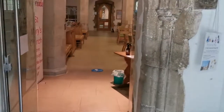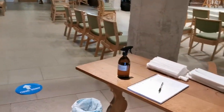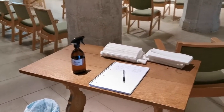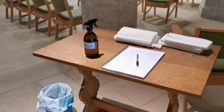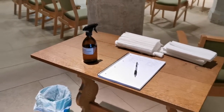As we enter into the church, as you approach you will find this table. On the table you will find hand sanitizer which we ask you to use, and then to use a paper towel to dry your hands and dispose of in the bin. We also ask you to fill in your contact details on the pen and paper provided, as this is a requirement for our services.